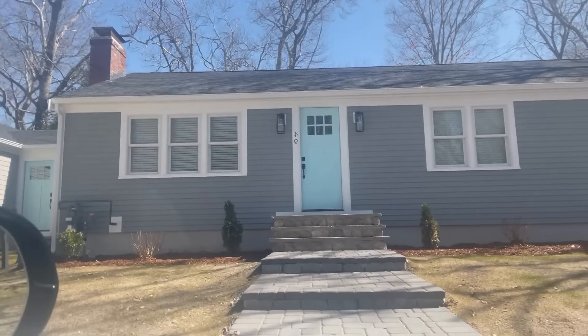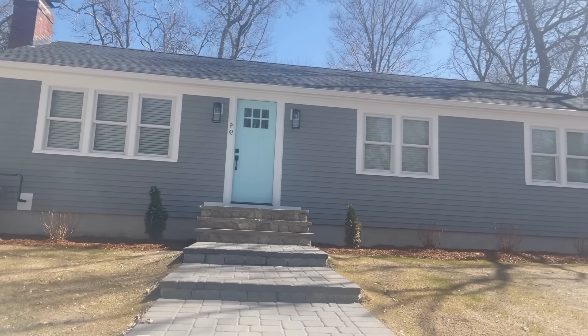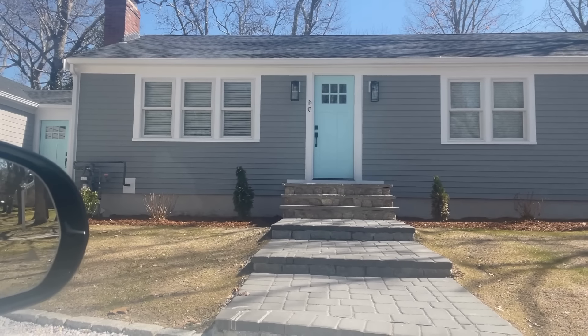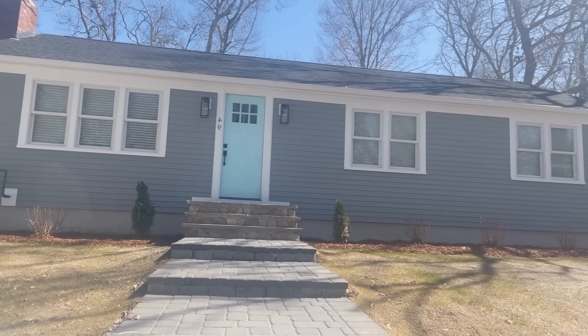It's right here — it's a ranch-style home, completely remodeled. Nice garage too. Looks like it's got gas heat and irrigation as well.